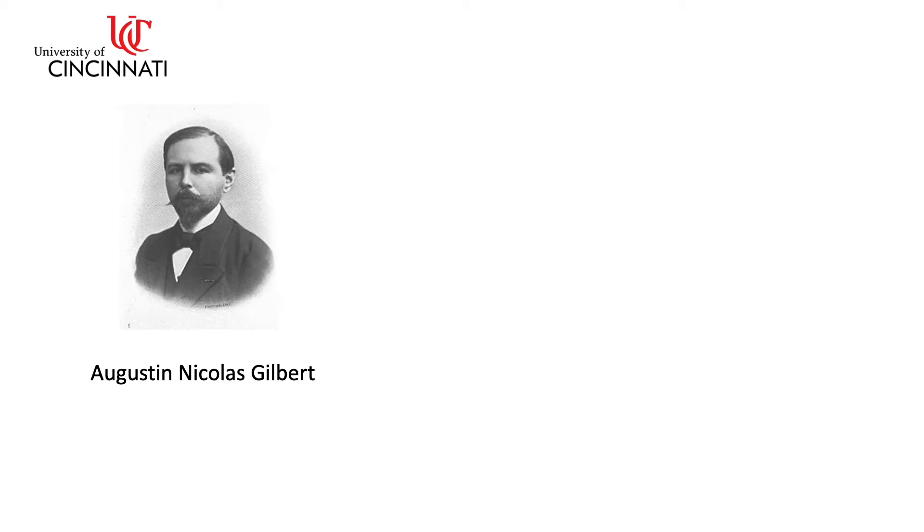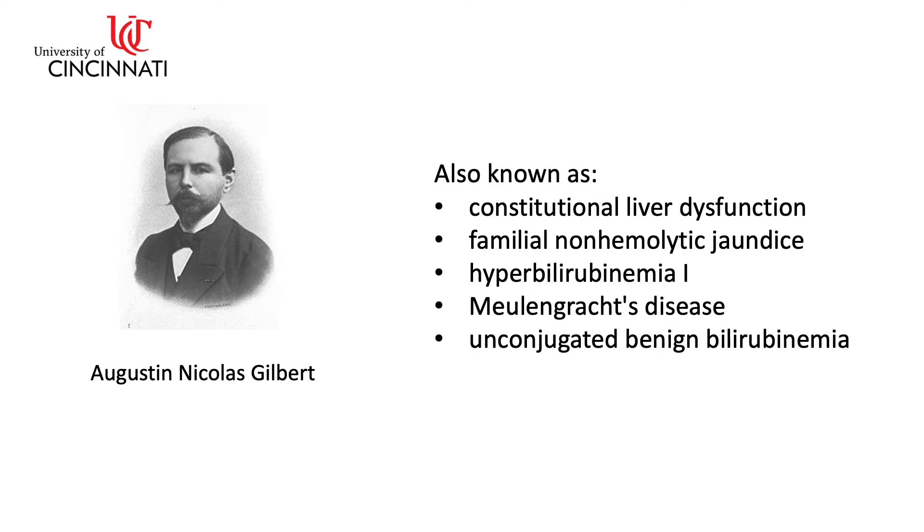Gilbert syndrome was first described in 1901 by Augustine Nicholas Gilbert. It's also known as constitutional liver dysfunction, familial non-hemolytic jaundice, hyperbilirubinemia 1, Mühlen-Groix disease, and unconjugated benign bilirubinemia. Except for Mühlen-Groix disease, the other descriptions really describe what is going on in Gilbert syndrome without using the eponym. One fun fact: Gilbert published a textbook with Jean-Alfred Fournier of Fournier's gangrene fame.